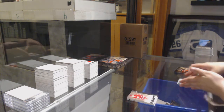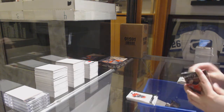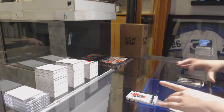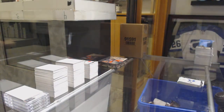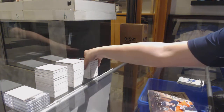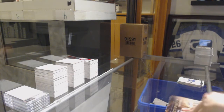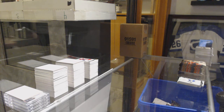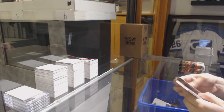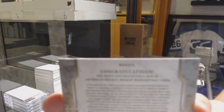Number to 2599, Nicklas Lidstrom. Number to 2599, James Neal. And a dual jersey, number 165, Jonathan Drouin. Alright, last of the Artifacts. Let's finish strong. Number to 2599, Mario Lemieux. Rookie redemption wild card, number 214.